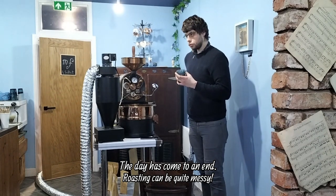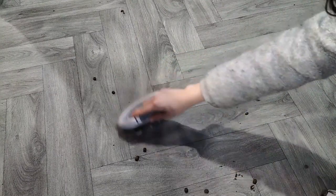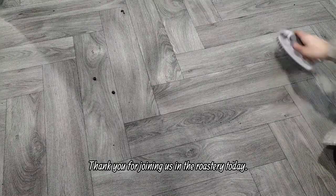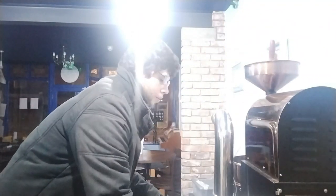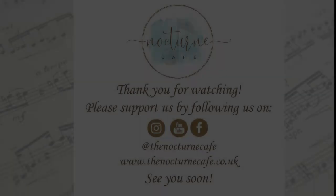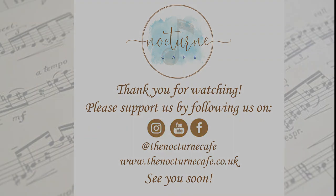The day has come to an end. Roasting can be quite messy. Thank you for joining us in the roastery today. Please subscribe to see more vlogs in the cafe and support us by checking out our coffee below. See you soon!